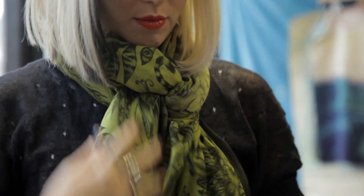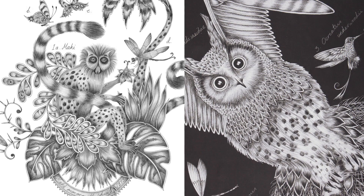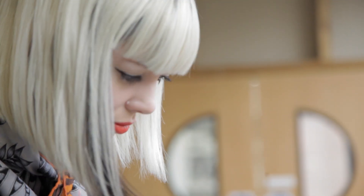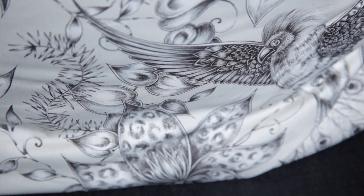My name is Emma Shipley and I'm a textile designer. I was always interested in drawing and illustration but I also had an interest in fashion and things you could place on the body. I saw textiles as a way of combining the two and that was why it was interesting for me.